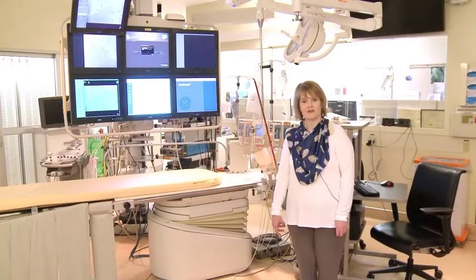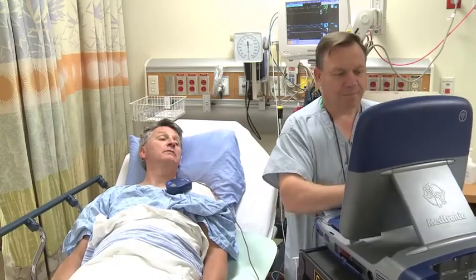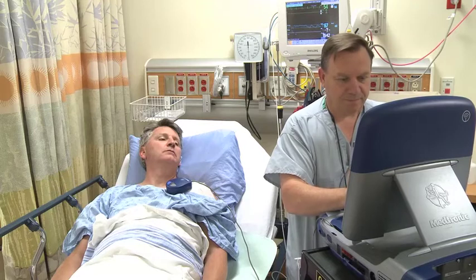You will get some medication to make you relaxed. After your procedure, you go back to the recovery area for some monitoring before you go home.